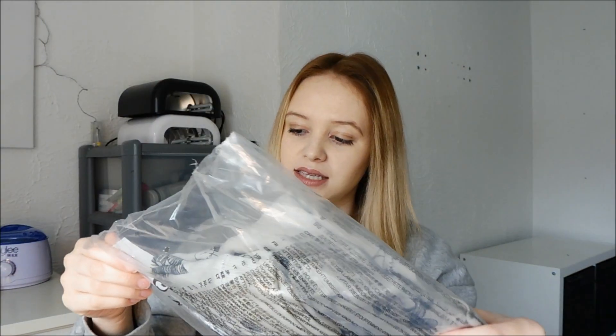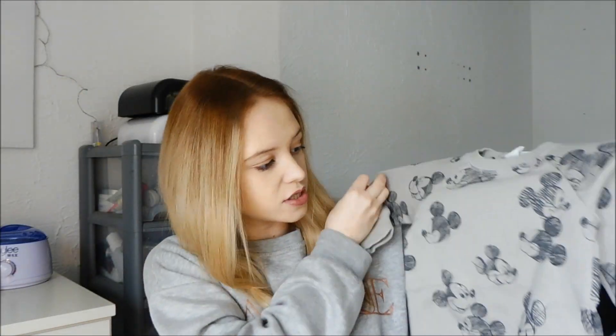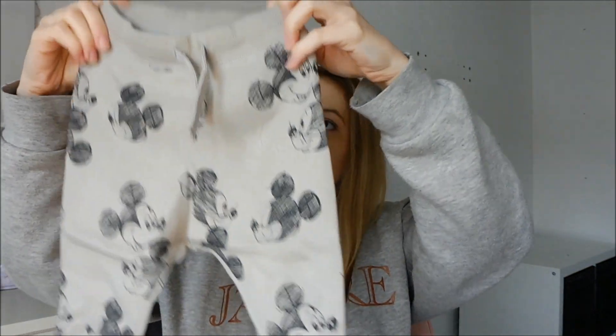The last thing is another Mickey Mouse set in four to six months. We've got the jumper — it feels so nice and soft. What colour would you say that is? It's like a mushroomy kind of colour. And then obviously the bottoms as well — cuffed bottoms, stretchy, and they've got a little drawstring waist. Cute.